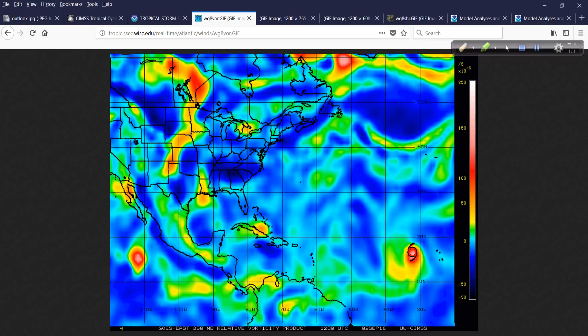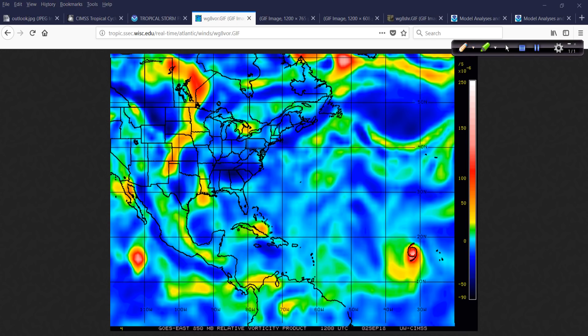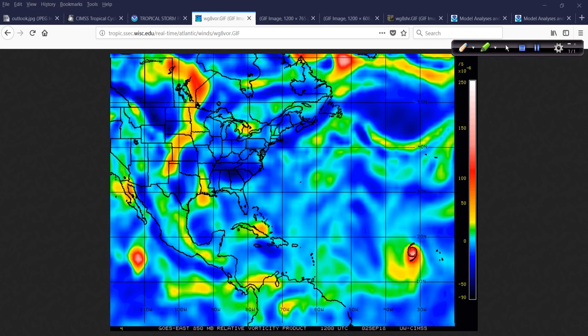Looking at the vorticity analysis — I'll use black to mark it — that is the signature for 91L. I'm looking for circles: something round, not oblong. That oblong feature there is not going to develop into anything. But this area just to the north of Cuba — that's what we're looking for — that rounded appearance. I should be able to zoom in on this, and indeed I can.